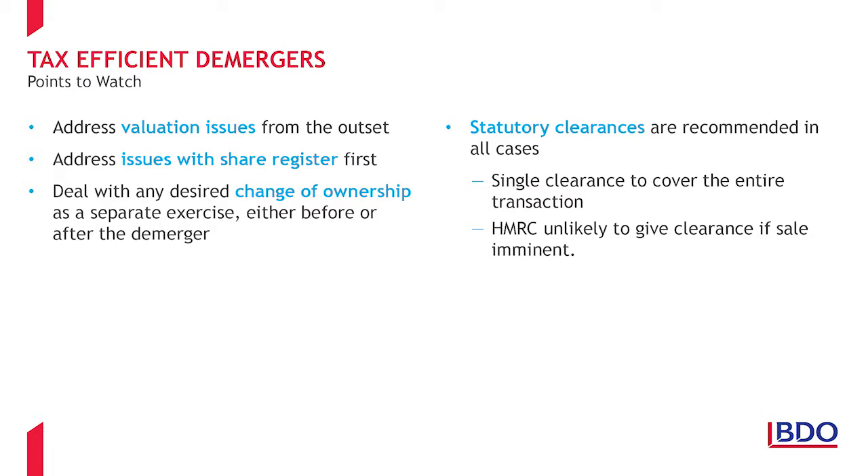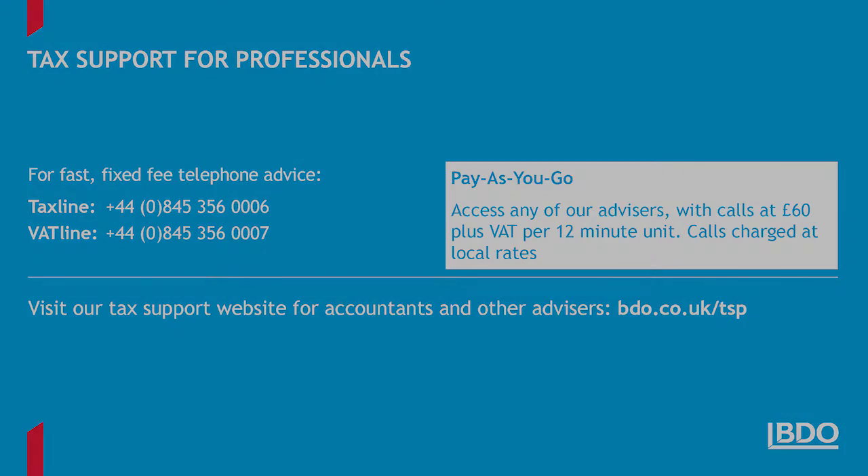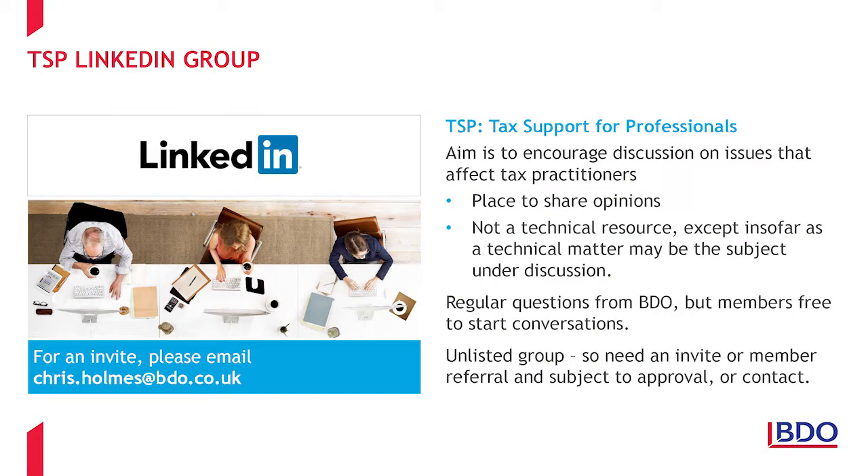We always recommend that statutory clearance be sought when available. A single clearance will cover the entire demerger together with any related transaction. It should be noted that if there is an imminent sale on the table, HMRC are unlikely to give clearance and the risk of HMRC later seeking to counteract tax advantage is increased. Demergers of all kinds are always best carried out well in advance of any anticipated sale. That concludes our webinar on Section 110 liquidation demergers. If you would like further information on our tax support for professionals service, please call these numbers or visit our website. You may also be interested in our LinkedIn group, which is a place for tax practitioners to discuss issues affecting their firms and their clients. If you would like an invite, please send me an email.